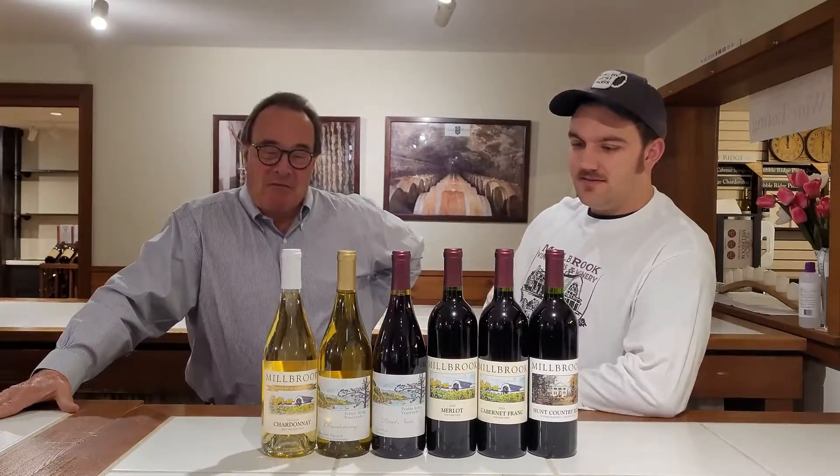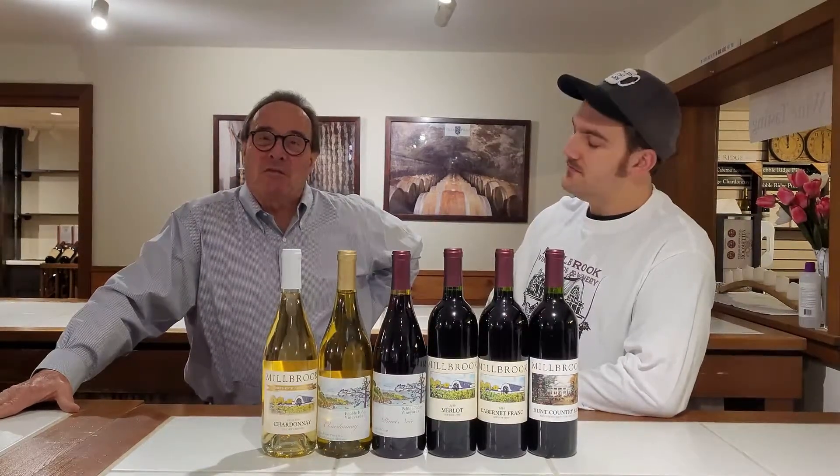Hey everybody, Jake and Scott from Millbrook Winery here to show you the April tasting. We just released our new un-oaked Chardonnay — it's the first of our 2020 vintage, which happens to be our 35th vintage here at Millbrook. We're very excited about it.